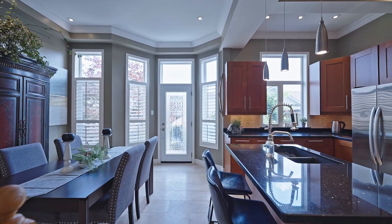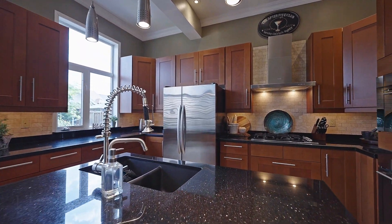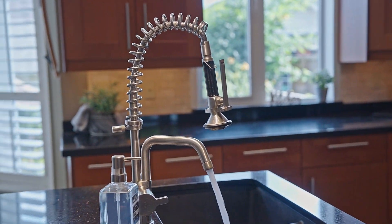Continue through into the kitchen with travertine floors, granite counters, under-cabinet lighting, a chef's desk and built-in appliances including a fabulous gas cooktop and built-in wall oven and built-in microwave.